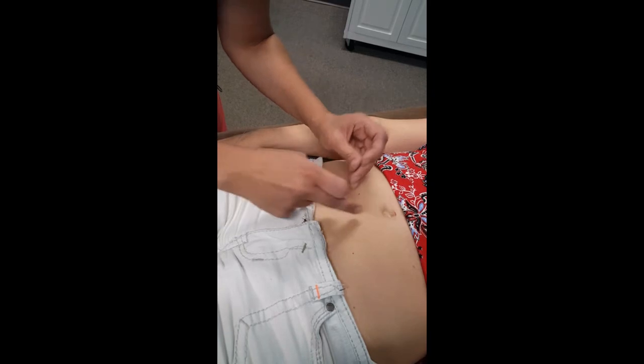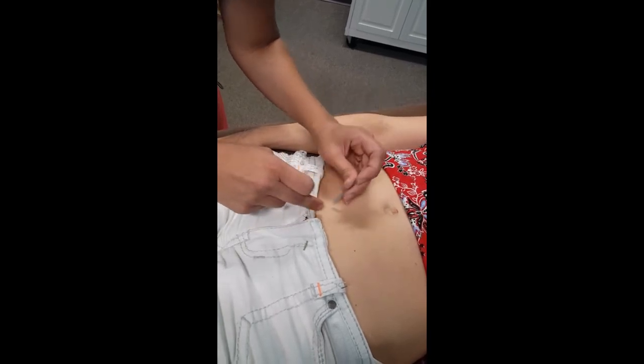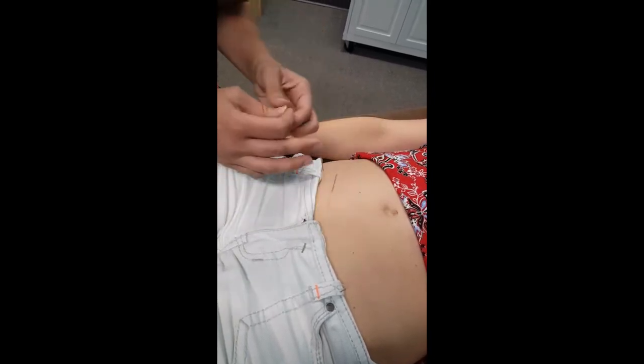Actually, I apologize — we're going to use a kidney point instead. There we go.